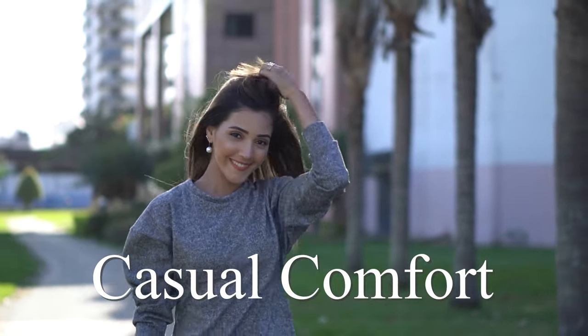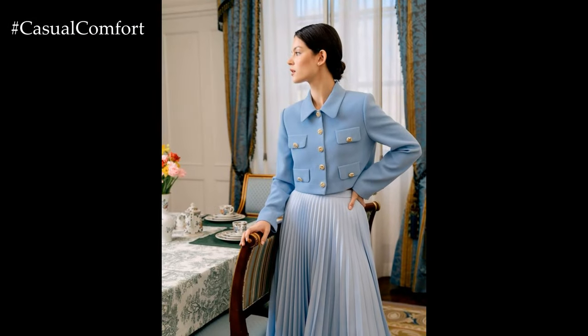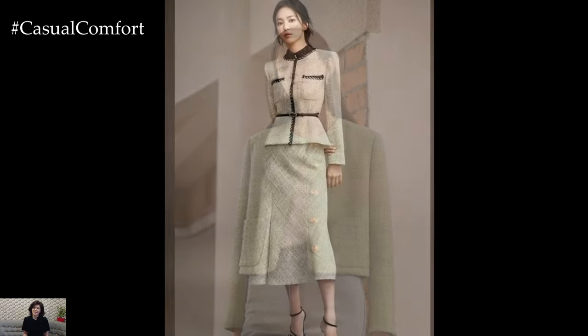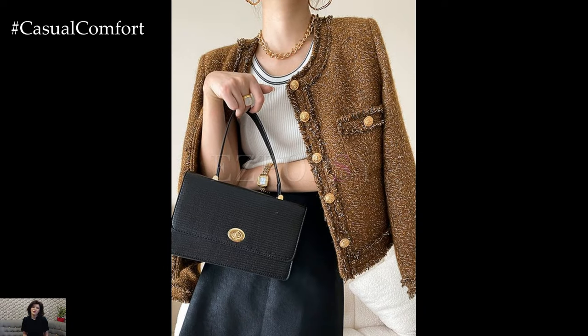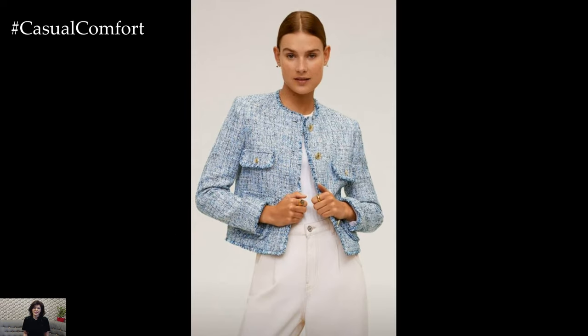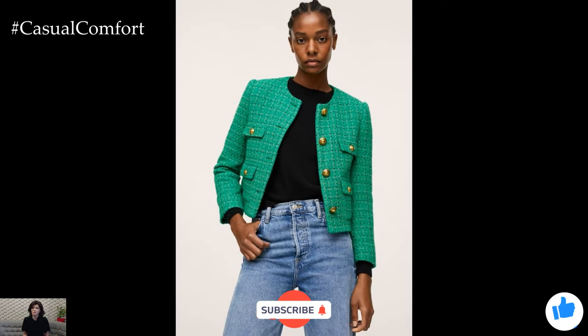Welcome to the Casual Comfort Channel, a fashion-focused channel. As the crisp autumn air begins to roll in, it's time to start thinking about transitioning your wardrobe to match the new season. One iconic piece that seamlessly blends elegance with functionality is the Chanel jacket. Known for its timeless sophistication and classic appeal, a Chanel jacket is a must-have for fall fashion. In today's video, we'll explore how to style a Chanel jacket for autumn, showcasing various outfit ideas that will keep you looking chic and stylish throughout the season.